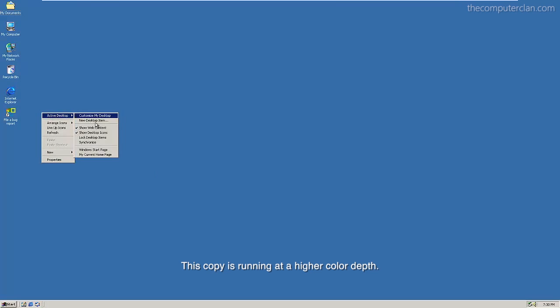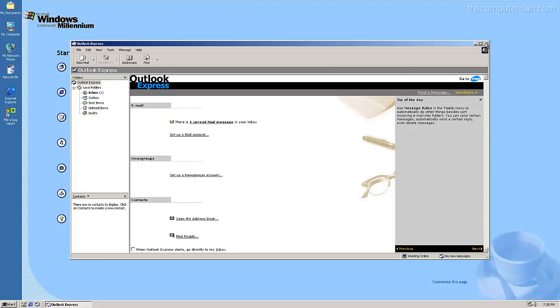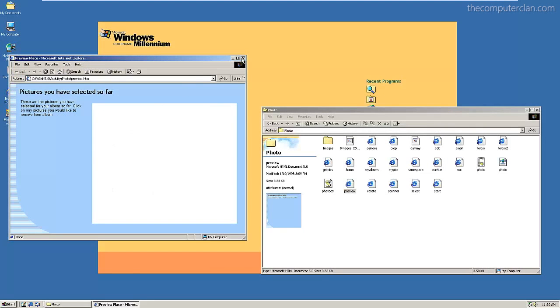Another feature of Neptune was Activity Centers, a feature that would allow users to perform common operations in a simplified user interface.